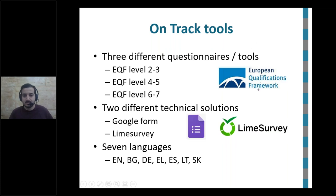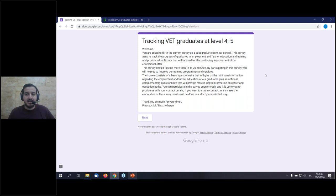Thank you very much, Natasa. As promised, I'll now present the technical part of the OnTrack survey — the produced questionnaires — and give a quick look at them both through Google Forms and the LimeSurvey platforms. Without further ado, let's see the Google Form. Let's suppose we are a student who has just received this questionnaire — they open up the link and there we go to the Google Forms.